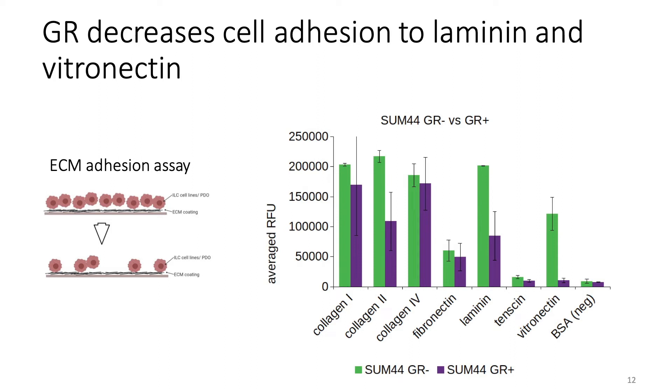We have some preliminary data on adhesion. I performed an adhesion assay to assess how ILC cells stick to an ECM coating, comparing GR-negative SUM44 cells to GR-positive cells. We found that GR decreases adhesion to laminin and vitronectin. Interestingly, SUM44 cells adhere to both fibrillar and non-fibrillar collagens, but GR appears to have a variable effect on that adhesion when introduced into these cells.